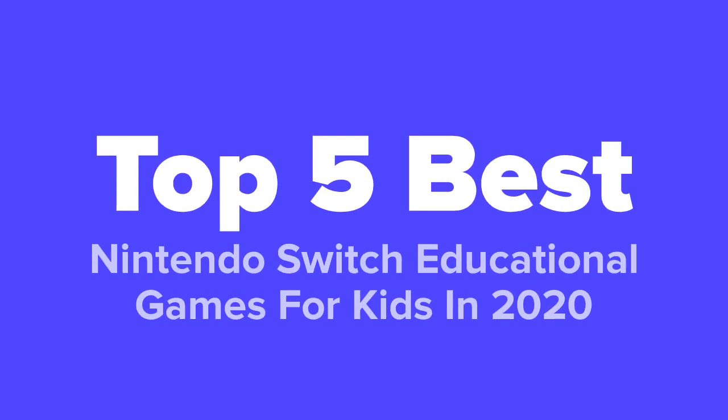Hello there, parents! This is 5 Best Products and today we're going to show you our Top 5 Best Nintendo Switch Educational Games for Kids in 2020.